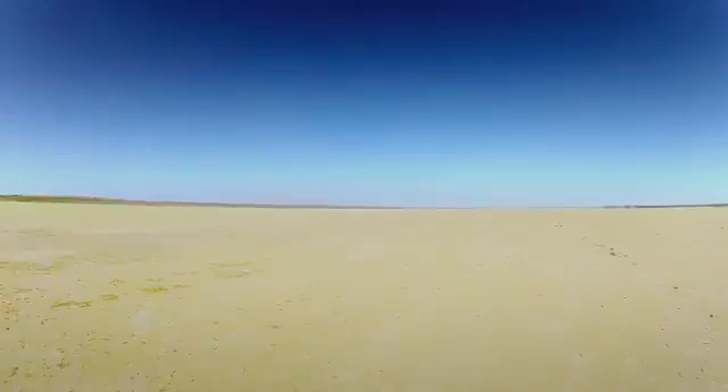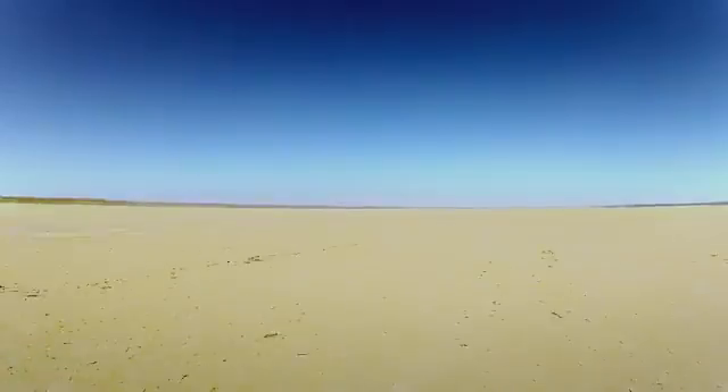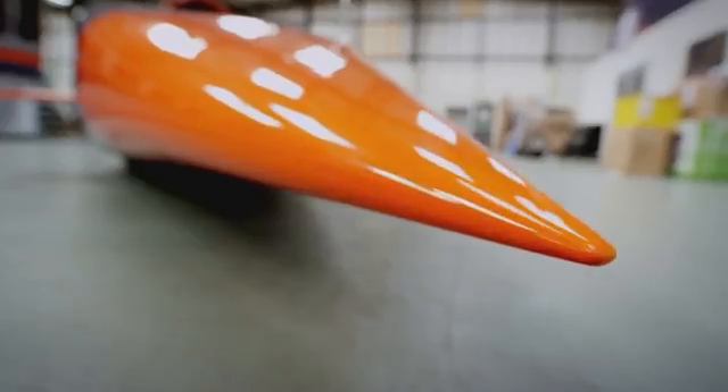Bloodhound SSC — SSC stands for supersonic car — so we'll go faster than the speed of sound. We are literally going to be the fastest horizontal thing ever at that altitude carrying a person. It's part spaceship, part racing car, and part jet fighter.